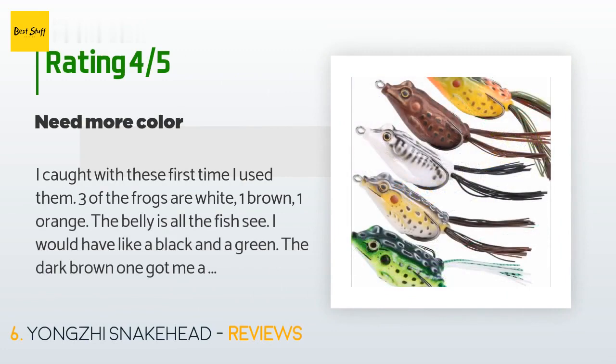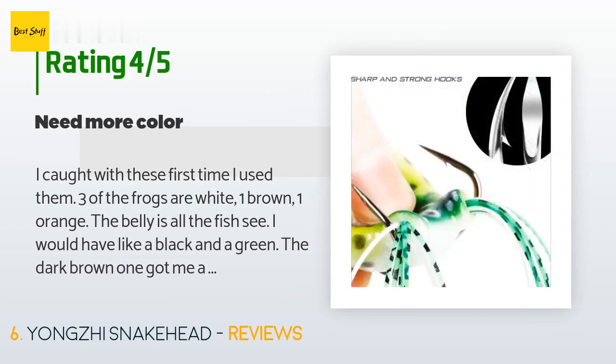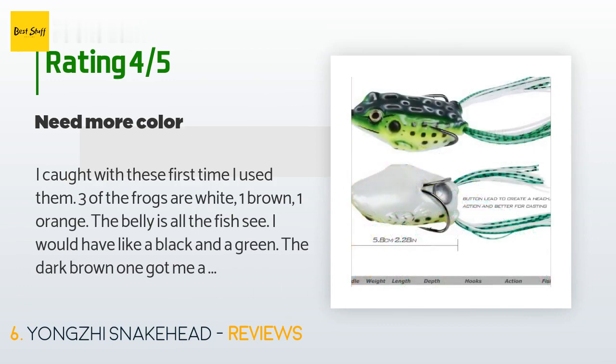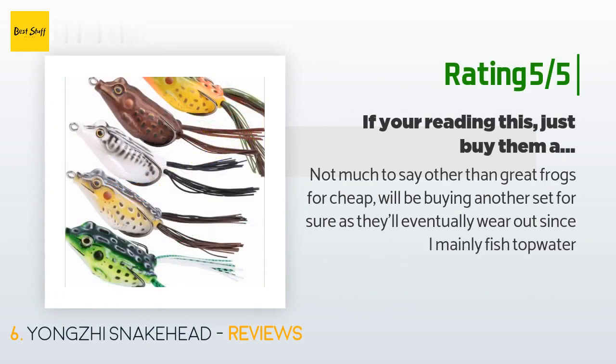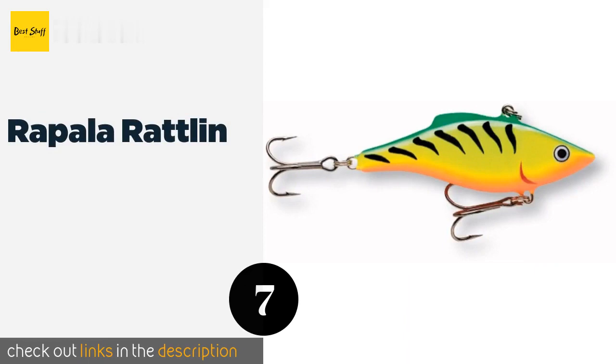A customer said: 'I caught fish with these the first time I used them. Three of the frogs are white, one brown, one orange — the belly is all the fish see. I would have liked a black and a green. The dark brown one got me a huge bass; I had two hits on a white one too.' Another customer said: 'Not much to say other than great frogs for cheap — we'll be buying another set for sure as they'll eventually wear out, since I mainly fish topwater.'